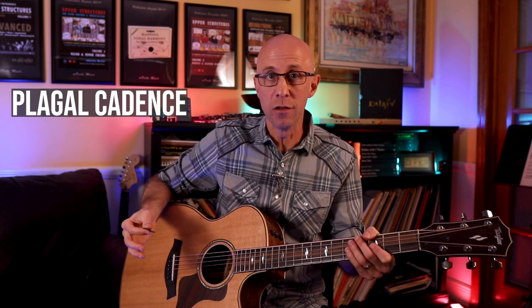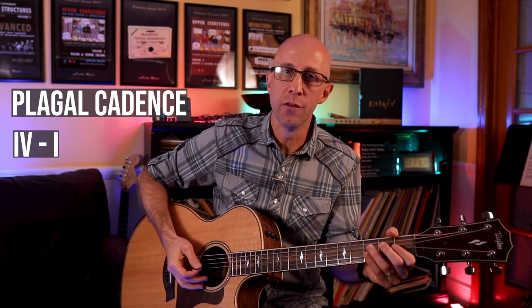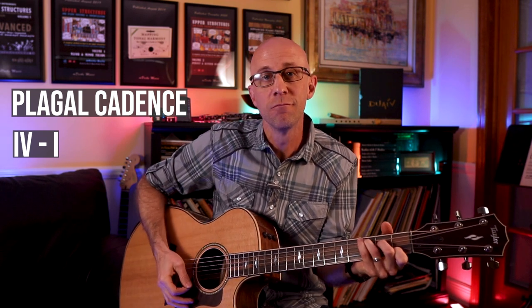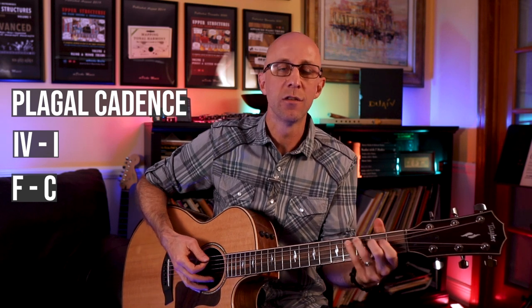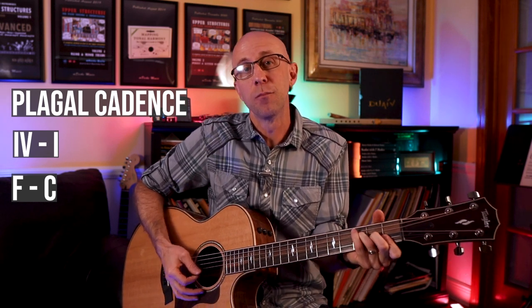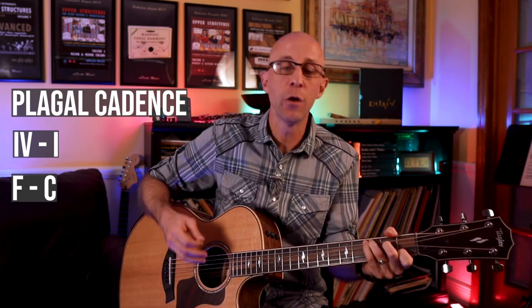So what all these songs do a great job of illustrating is the use of a plagal cadence. What that means is, in these contexts, four to one. So if I'm in the key of C, my four chord is F, my one chord is C — like you hear at the end of Let It Be. There's your plagal cadence.